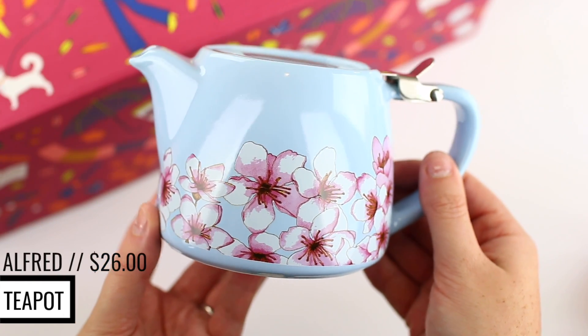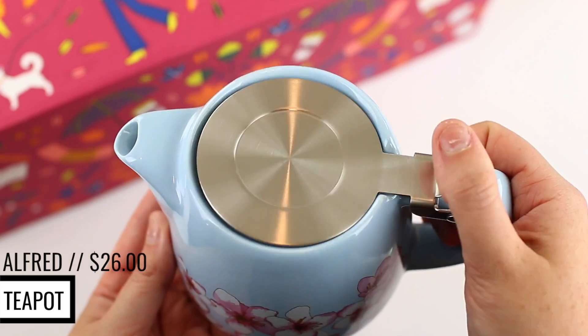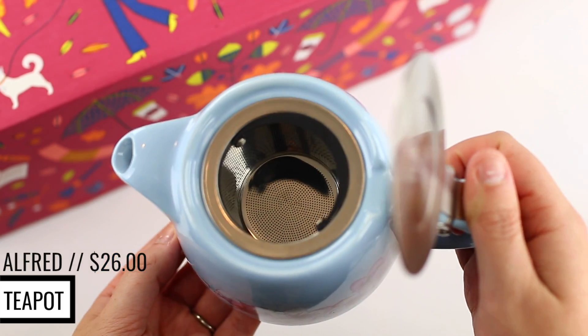The next thing is by the brand Alfred. It is a ceramic and stainless steel teapot. This is really cute — it's blue and has pink flowers on it. I don't have anything like this. I think my tea kettle is just like a plain boring stainless steel one, so this is really cute. I don't make a lot of tea, so I don't know how much use I'll get out of it practically, but it could be really cute to set on my stove.